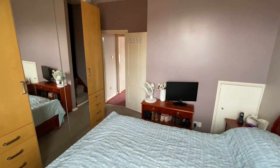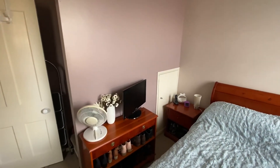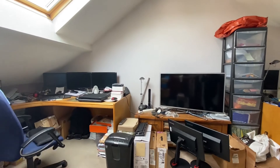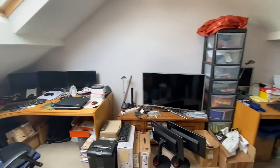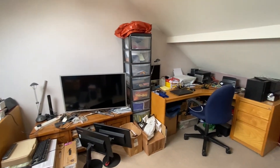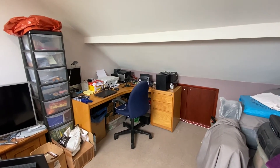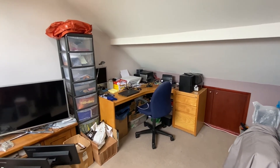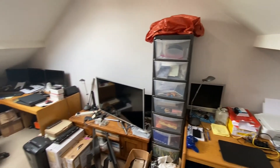The staircase then takes us up to the loft space, and underneath the stairs at the staircase bulkhead we have a useful storage cupboard. The loft space is currently being used as a work area — ideal for those looking to work from home. Nice and versatile, with plenty of space for desks or alternatively freestanding bedroom furniture, and could also be used as a further reception space. On top of that we have handy storage to both sides of the eaves.